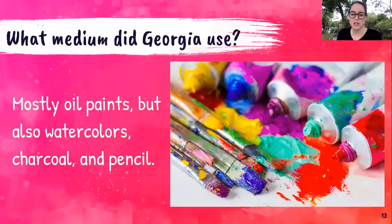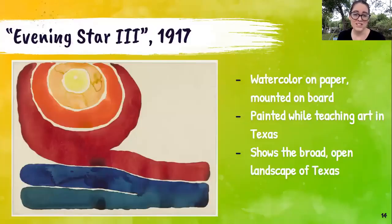What medium did Georgia use? Most of her paintings are oil paints, but she also played around with watercolors, charcoal, and pencil sketches. Really, you can use whatever you would like to.